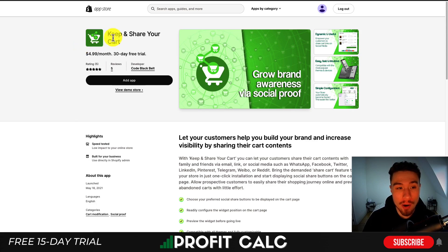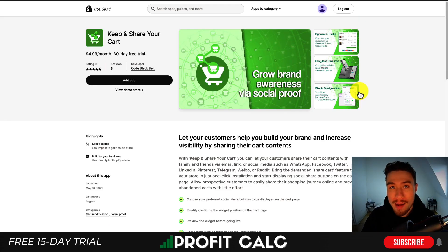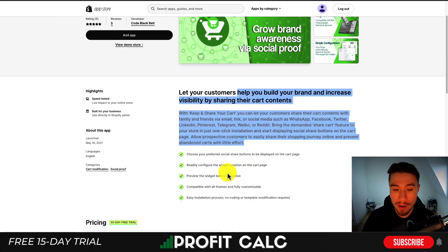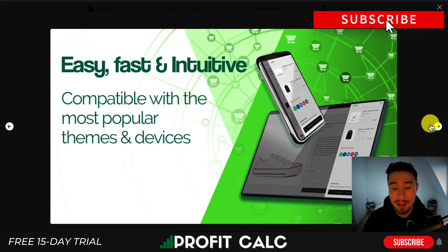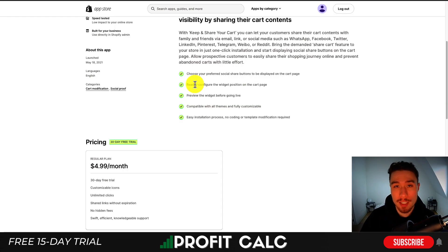The last one is Keep and Share Your Cart. You can let customers help build your brand and increase visibility by sharing their cart content. Rather than having their cart saved through a login, it's going to be saved through a link — they can share this link with themselves or with friends, which is going to help increase the virality of your store, giving you free marketing. It's compatible with most themes and devices and has a very simple configuration. It's also great for customers trying to share gift ideas, as the products will be automatically configured in the cart, making it easy to check out.